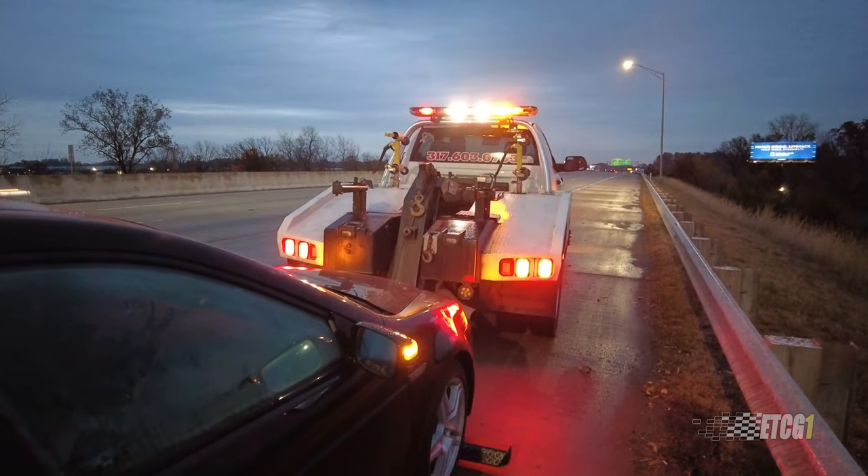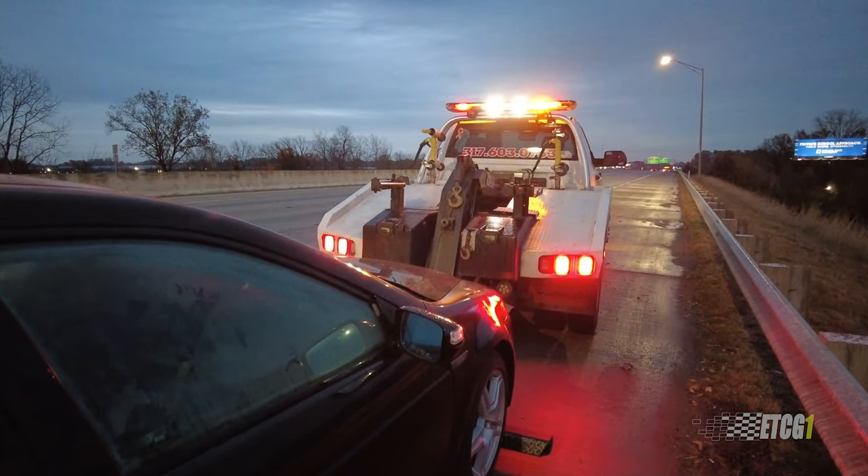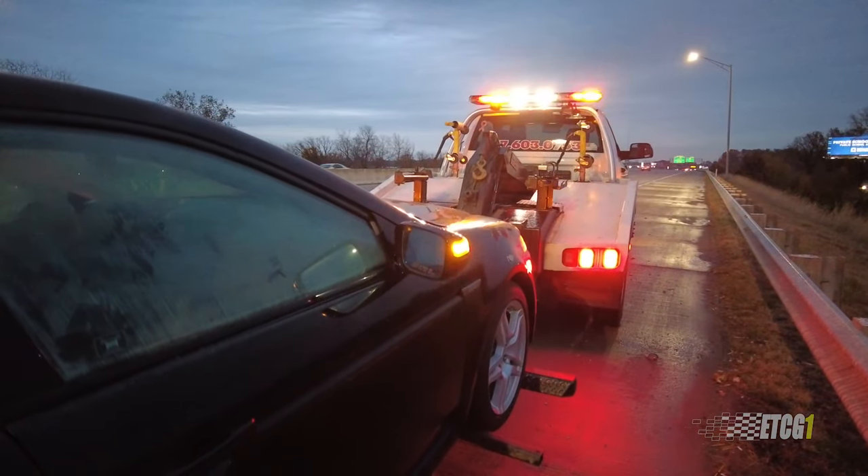Today I'd like to talk about car dollies and my experiences with them most recently. I have sort of a love-hate relationship with car dollies. I needed one because my 2008 Acura TL broke down in Indianapolis last weekend, and I only had it towed to a local gas station out there. I still had to go back and retrieve it.